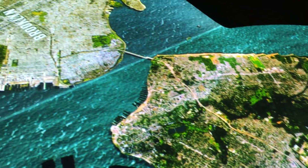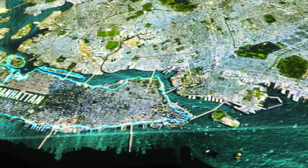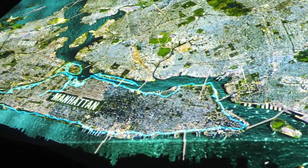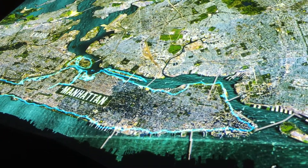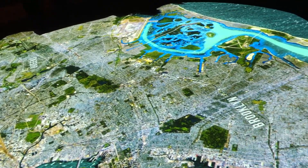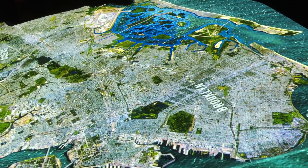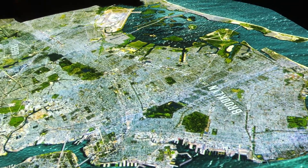The historic shoreline of Lower Manhattan, shown in blue, has been extended into the East River. Jamaica Bay has been dredged far beyond its historic depth. Storms with as much destructive power as Sandy rarely hit New York City, but they will happen again, and the area remains vulnerable.